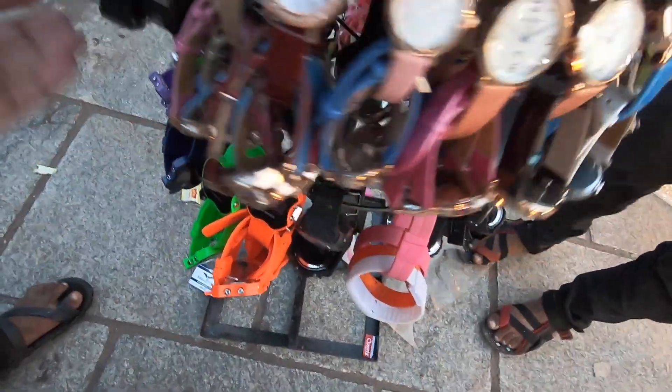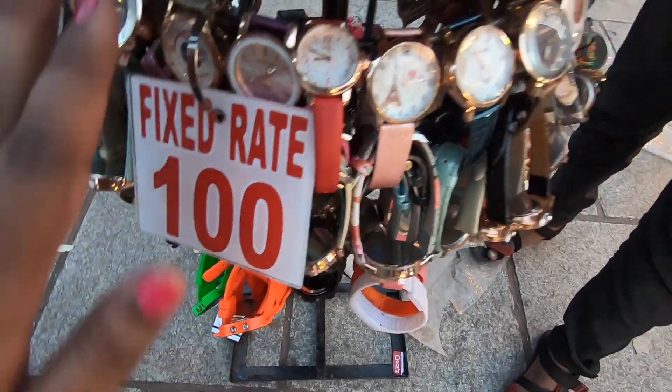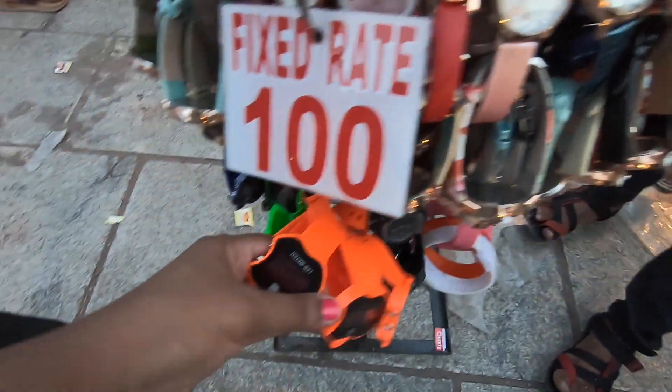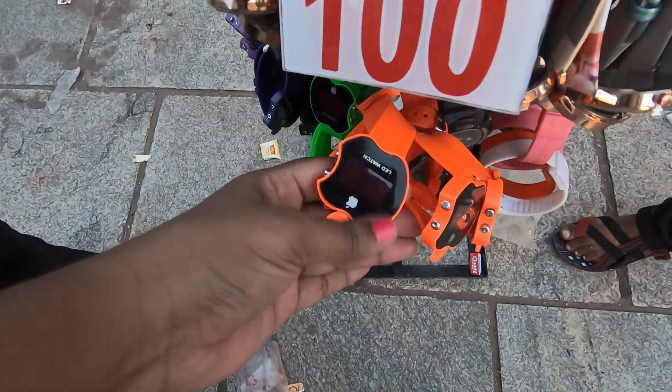I found a lot of collections in Hyderabad, which are at a high price. If you like the channel, please subscribe and press the bell icon. Let's see the collection.